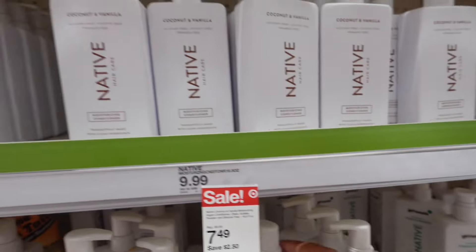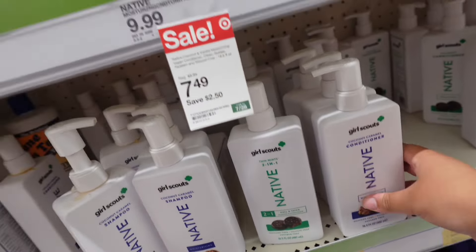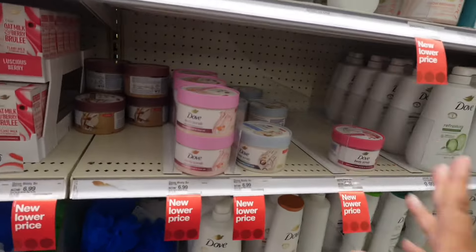I definitely want to get into shaving creams and I've been seeing a lot about this EOS vanilla bliss or pomegranate raspberry. Shaving cream is shaving cream, but this looks like it smells good because it's vanilla and it's by EOS — and EOS vanilla cashmere is the best. They also have some Native coconut caramel and thin mints scents.